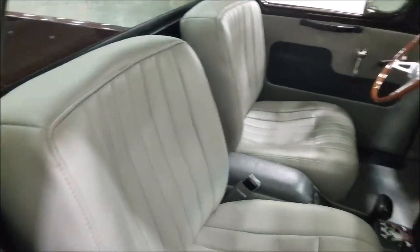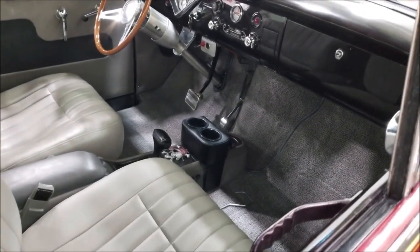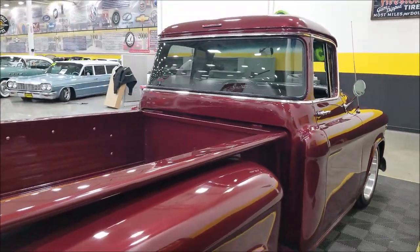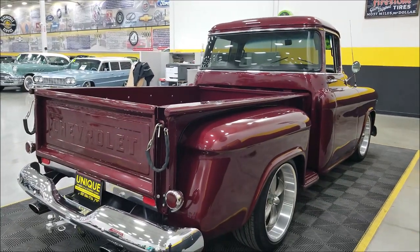As far as the interior, it's a medium gray leather interior with bucket seats. The shifter is in the center console with a tilt column — a neat setup. Power seats are on both sides, and I'll show you that shortly.